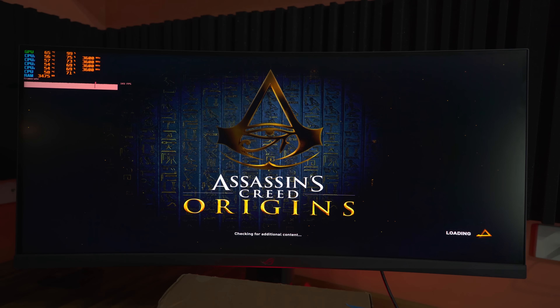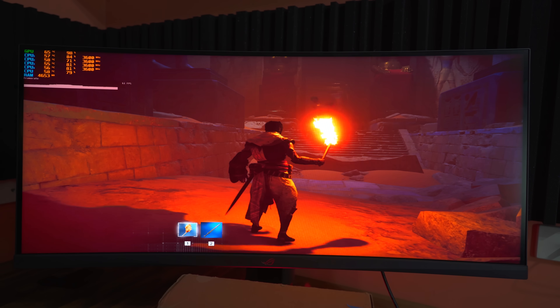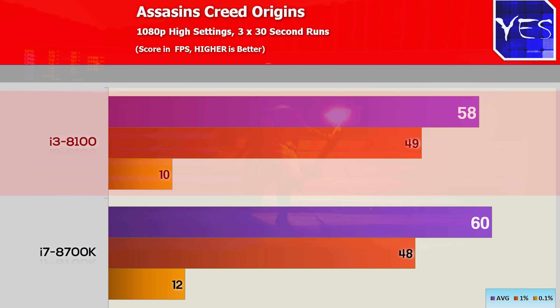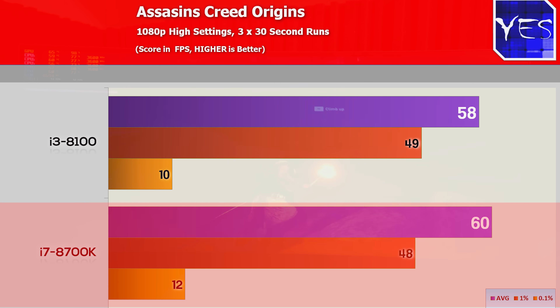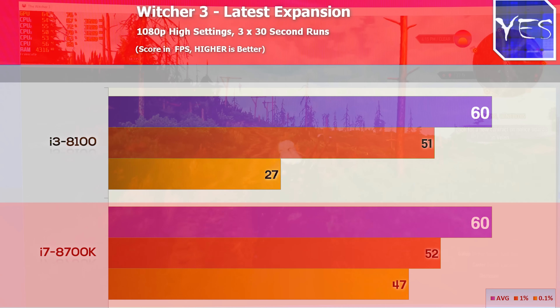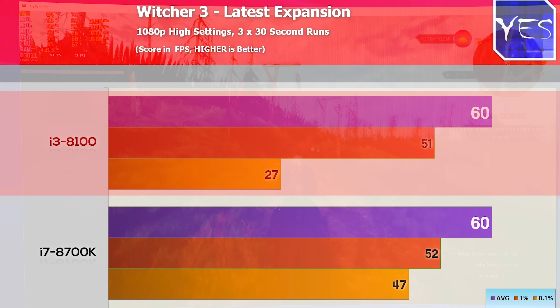Moving over to Assassin's Creed Origins, a very demanding title, especially in 2018 — I believe this is a console port, so its optimization for PC is still not the best by today's standards. The 8100 scored 58 average FPS with a 1% low of 49 and a 0.1% low of 10. Moving over to the 8700K, it scored 60, then 48 and 12 respectively. So there wasn't a whole lot of difference in Assassin's Creed Origins, and even though I turned off V-Sync, this game did have an inbuilt cap of 60 FPS. Moving over to Witcher 3, the 8700K scored 60 average FPS, then 52 and 47. The 8100 scored 60, then 51 and 27. This is in the latest expansion as well.